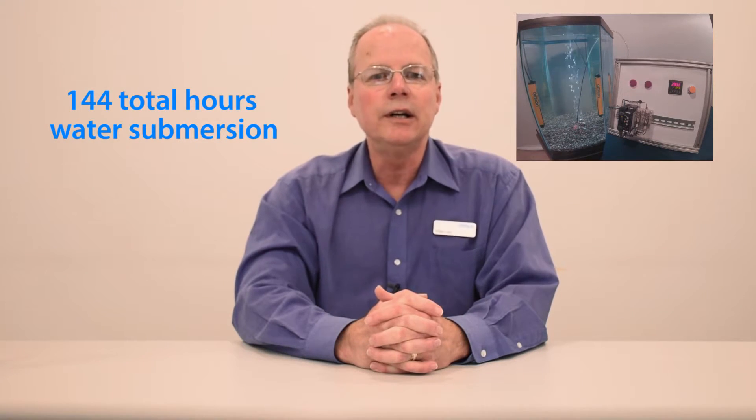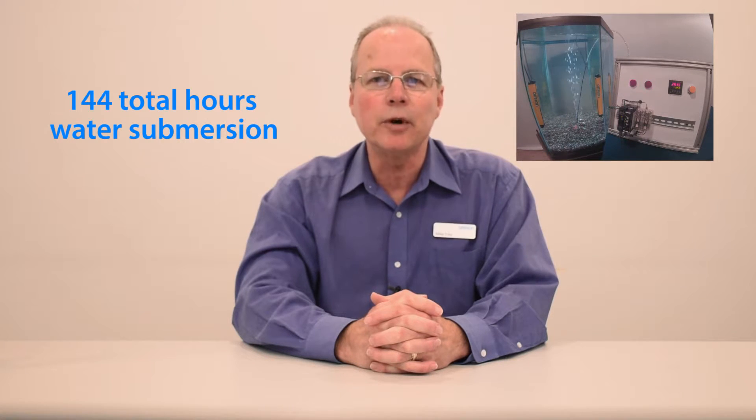Well, it passed with no issues. After that test, we decided to use the same light curtain and perform another 72-hour test. The F3SG passed the second 72 hours just like the first test, for a total of 144 hours immersed underwater.